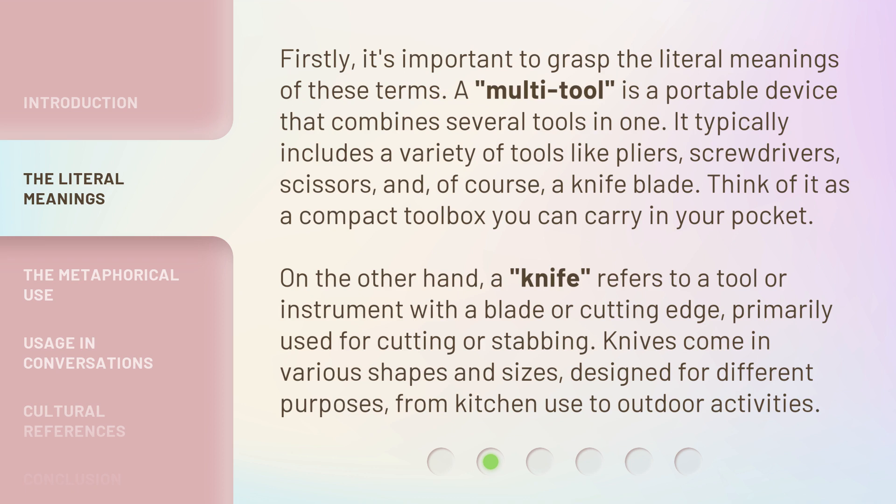On the other hand, a knife refers to a tool or instrument with a blade or cutting edge, primarily used for cutting or stabbing. Knives come in various shapes and sizes, designed for different purposes, from kitchen use to outdoor activities.